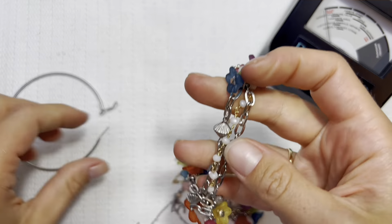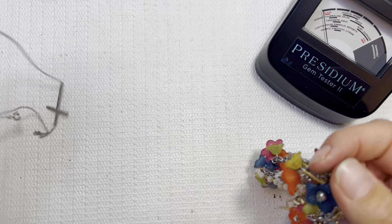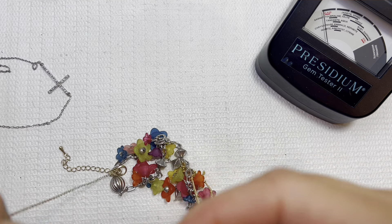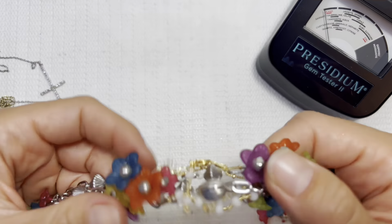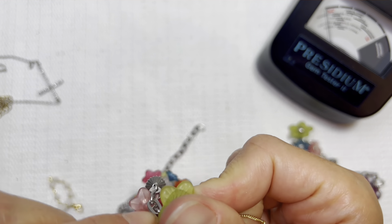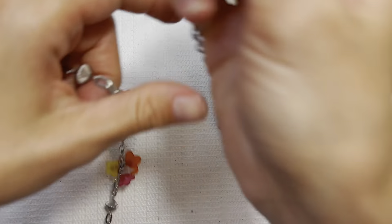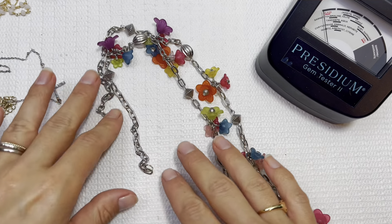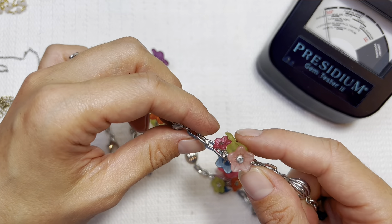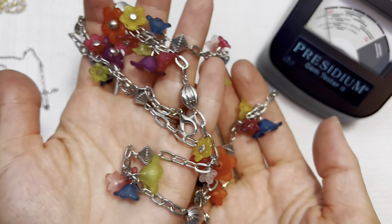Let me just unhook that — we've got two different chains here. I'm going to have to give this one to my daughter, it's so cute. I love this — little plastic flowers, this is so precious. Definitely going to go to her.